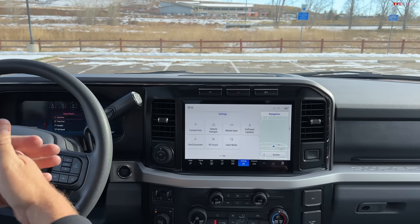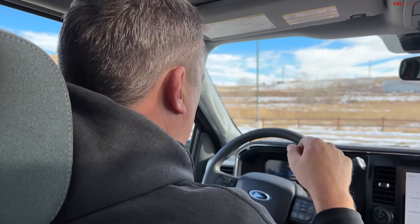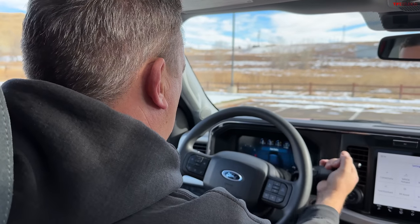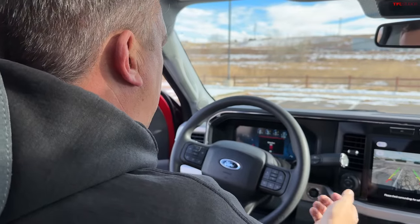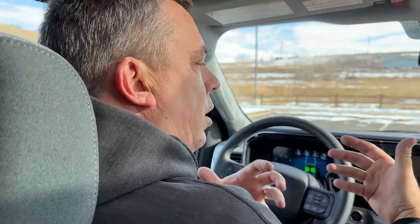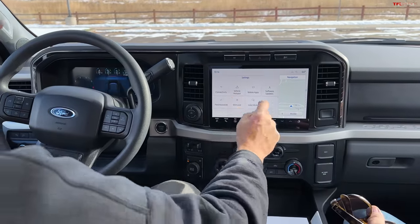They give you a software package for your computer. For example, you can program your snowplow so that when you open your door, it actually lifts. So you have a little more control over your vehicle. It's quite complicated — that's why I said we could do an entire video just about the Upfit. Is it worth $400? I suppose if you're a working person, it's probably worth it.